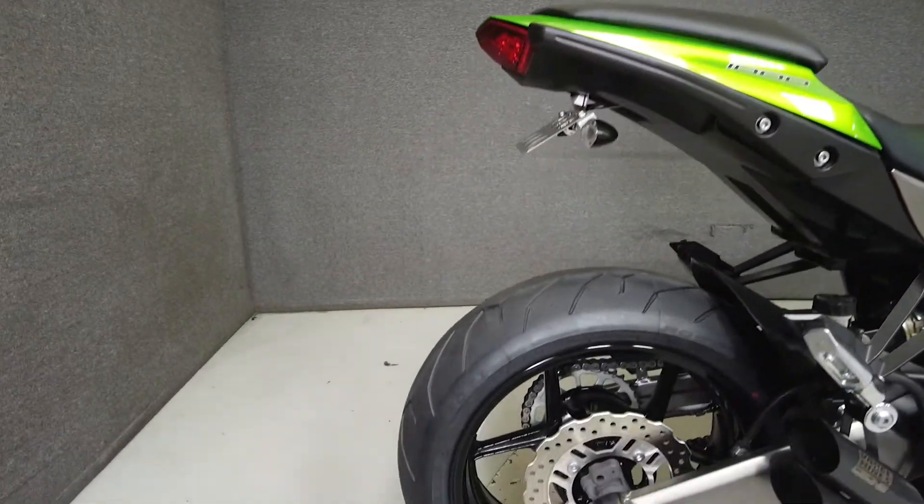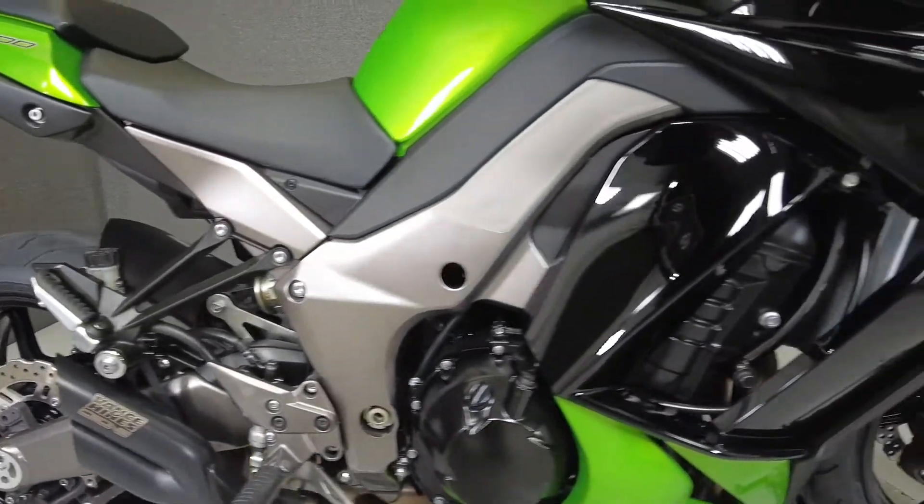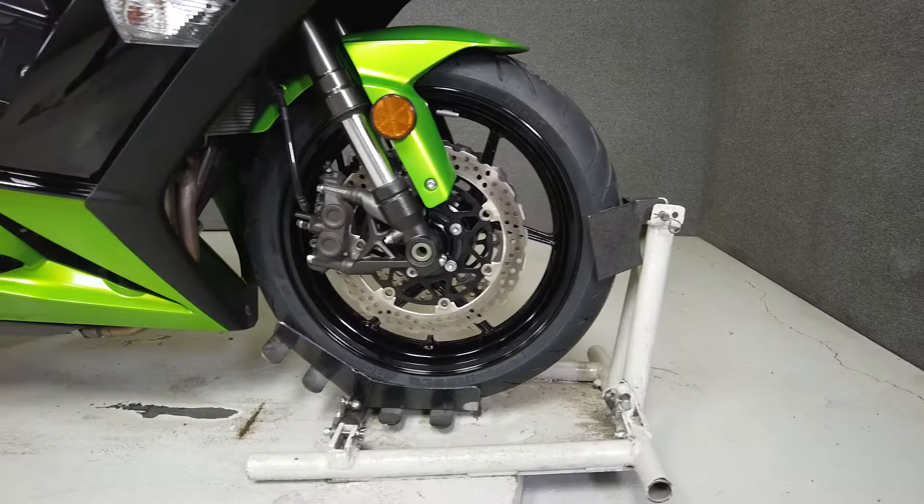It's been upgraded with a Vance & Hines slip-on muffler, rear fender eliminator kit, and aftermarket rear turn signals. We've also installed new front and rear tires on this motorcycle.